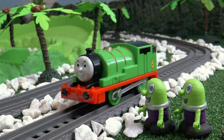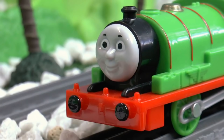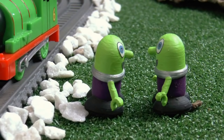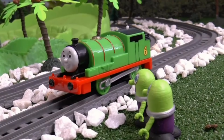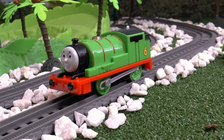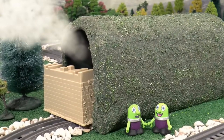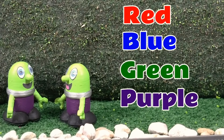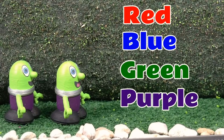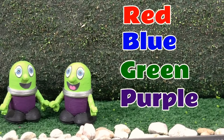Hello Percy! What colour is the engine in the tunnel? The engine in the tunnel is... purple! Purple! Thanks Percy! So the engine in the tunnel is red, blue, green and purple! Charlie's purple! Let's try him!